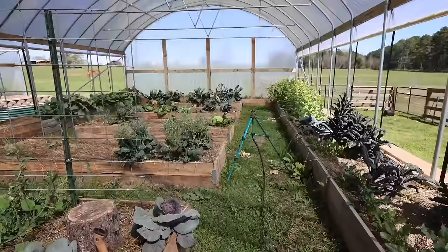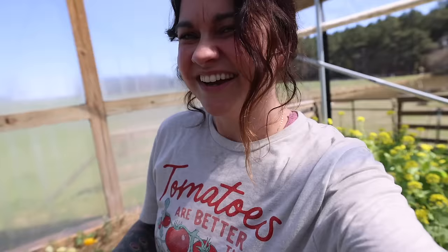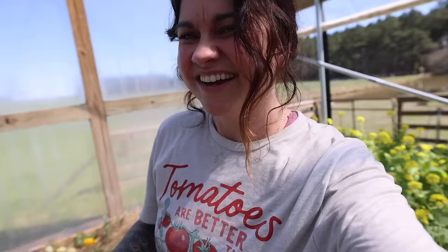We had to open up the high tunnel walls because we're balancing between cold nights and warm days. And the reason I needed to come out and pick stuff is that I've got a bunch of heads of cauliflower and broccoli that are going to seed.